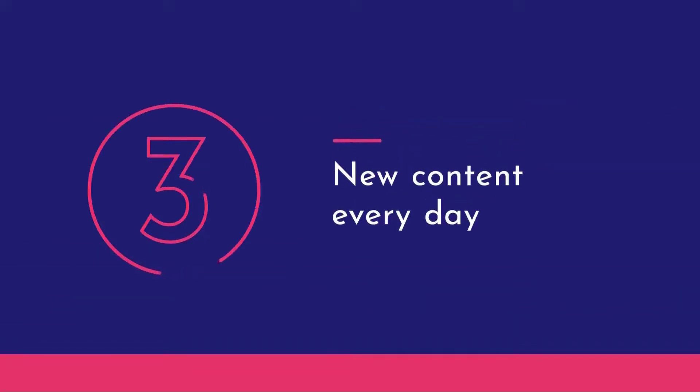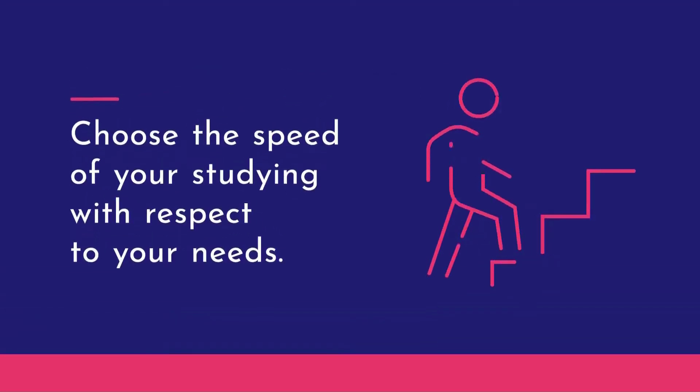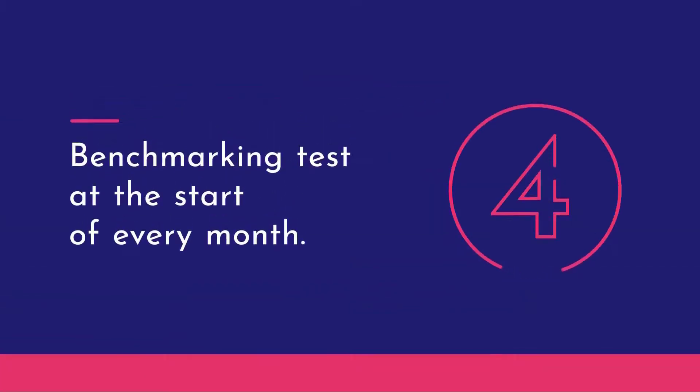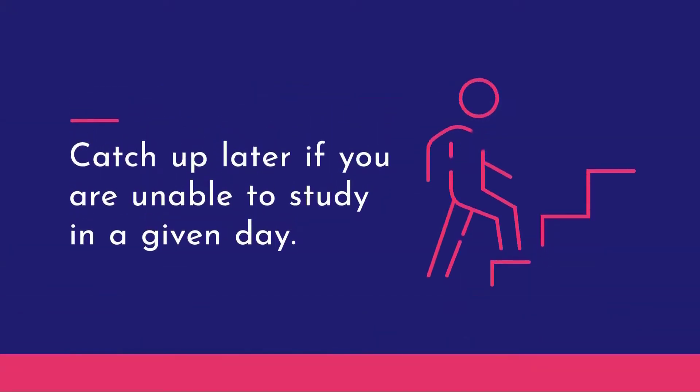Every day you'll receive new content for your studies. You can study more in a day, or skip a day or more. At the start of every monthly module, you will complete a benchmarking test, and catch up later if you're unable to study on a given day.